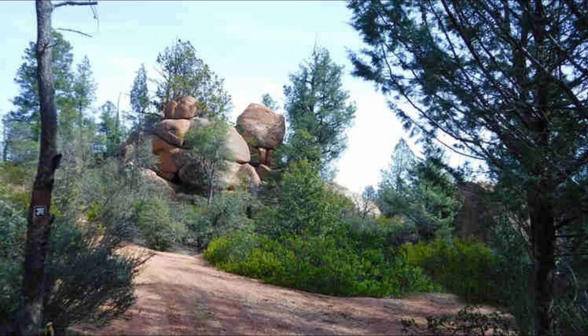The Boulders Trail features moderate difficulty with several climbs and drops. The jewel of the area trails, this popular route is a hit with mountain bikers because it offers hills, rocks, and washes along with the spectacular boulders it's named for.